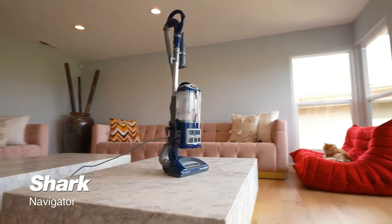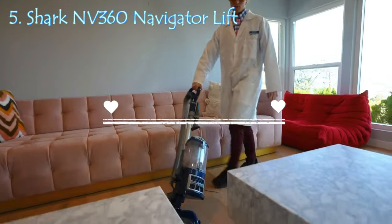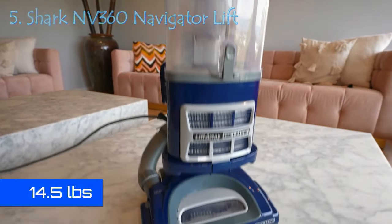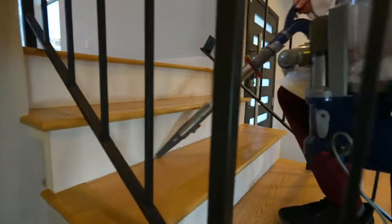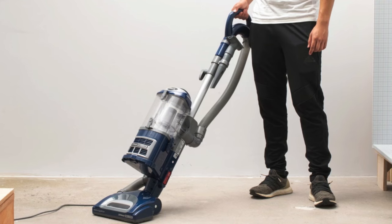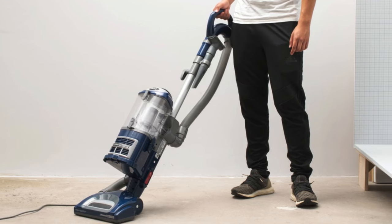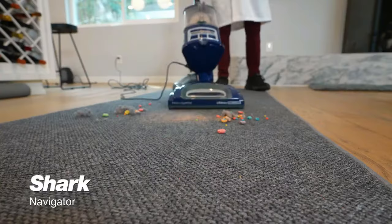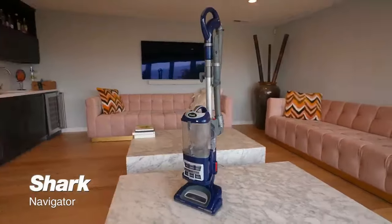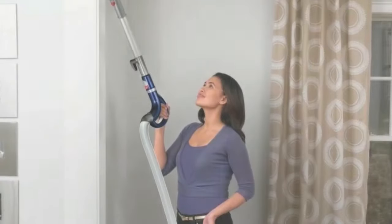Starting our top 5 countdown at number 5 is the Shark NV360 Navigator Lift. This vacuum isn't just a tool, it's your ally in the war against dirt and pet hair. The NV360 brings powerful suction to the table, allowing you to deep clean carpets and tackle bare floors with ease. It's like having a superhero for your floors, ensuring every inch gets the cleaning it deserves.